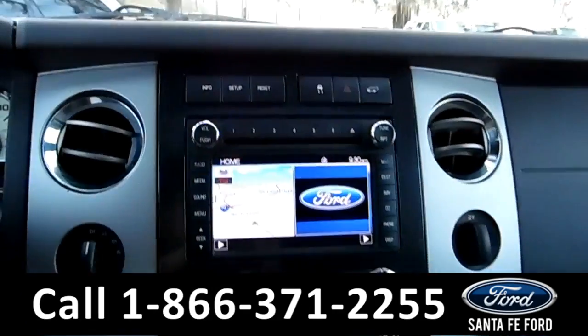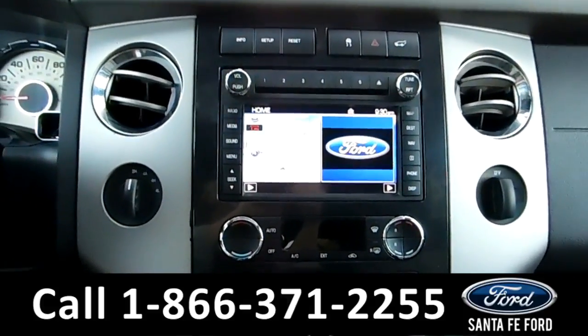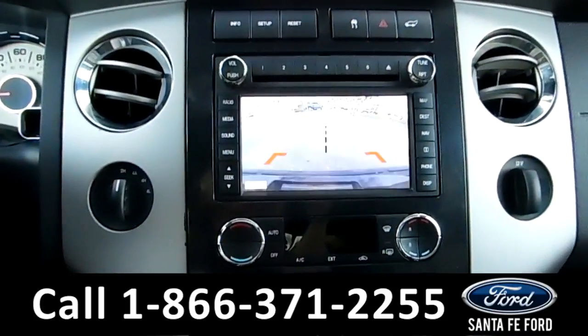The Media Center has an AM FM radio, CD and MP3 player, as well as Sirius XM satellite radio, and TravelLink GPS navigation. This screen also displays the backup camera.